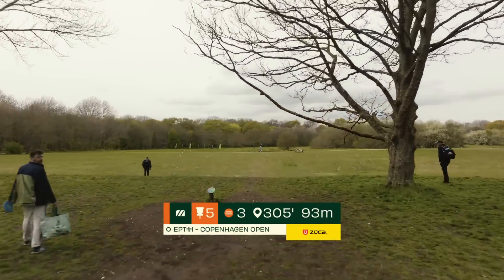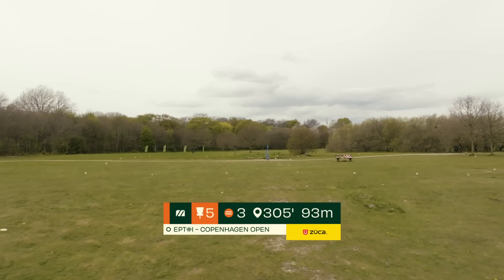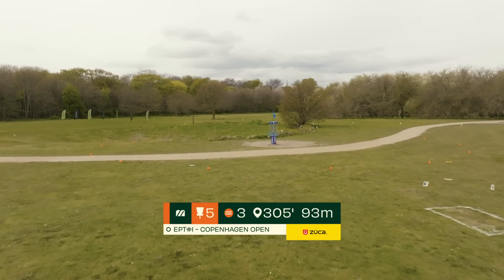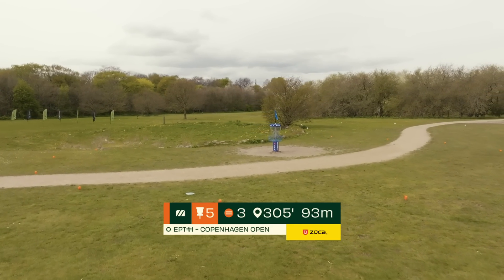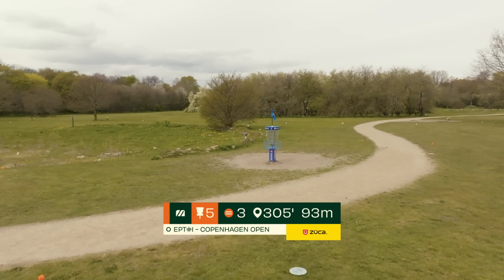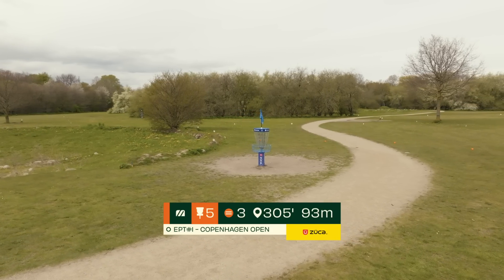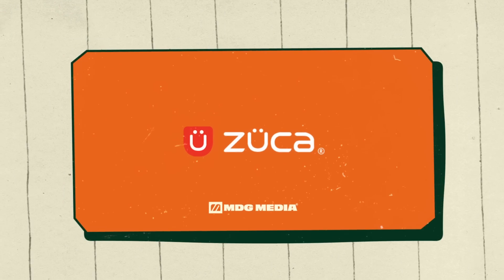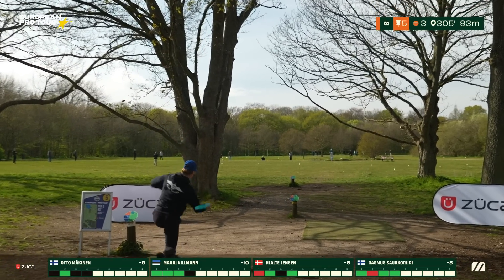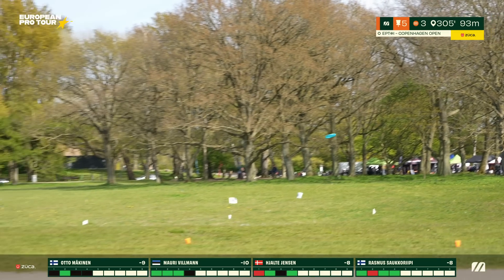Hole six: the easiest hole, 85 meters, par three, slight right turn all the way to the basket. It's tight though — 'what can go wrong' definitely came into play yesterday. Welcome to the woods. You just have to miss three prominent trees, then focus on the bucket and turn right. We'll most likely see slow, low shots.